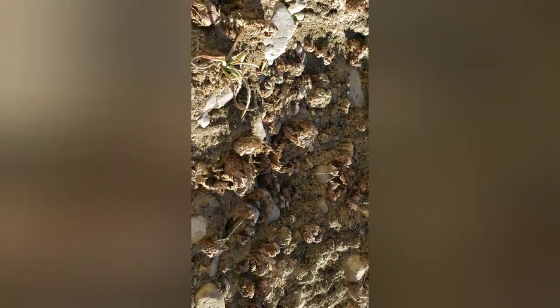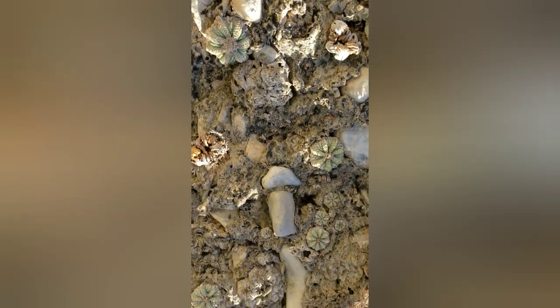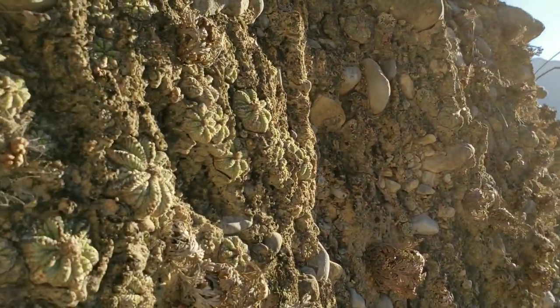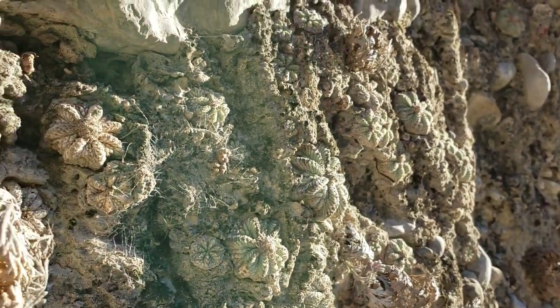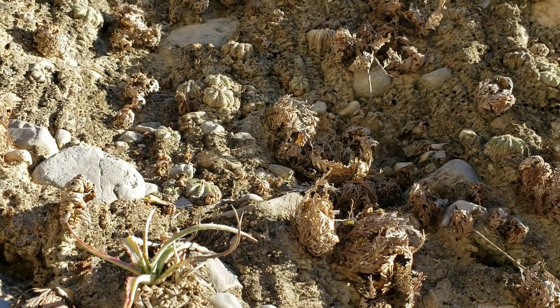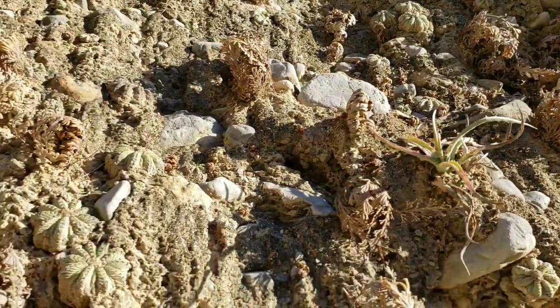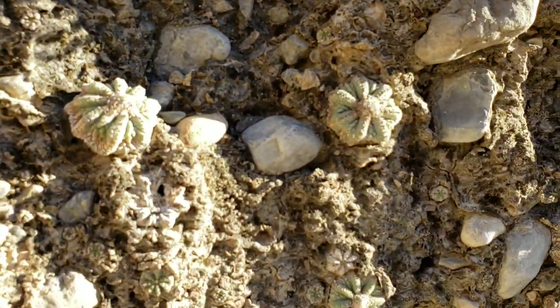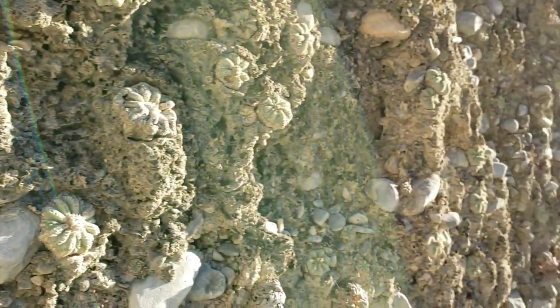Holy shit — they're everywhere. How did you get here? How did you evolve? How does this happen? This is just incredible. How does this kind of situation evolve? Life is amazing — life on this planet is amazing.